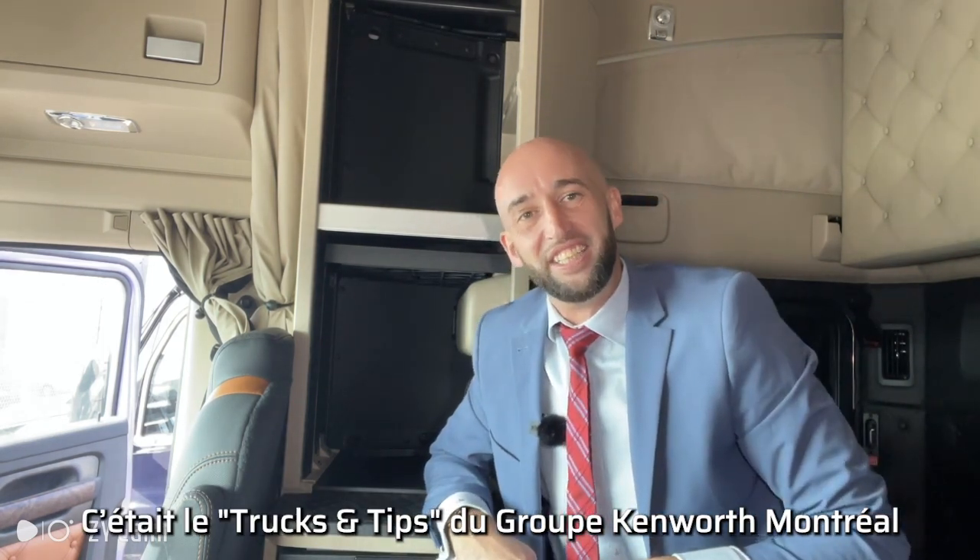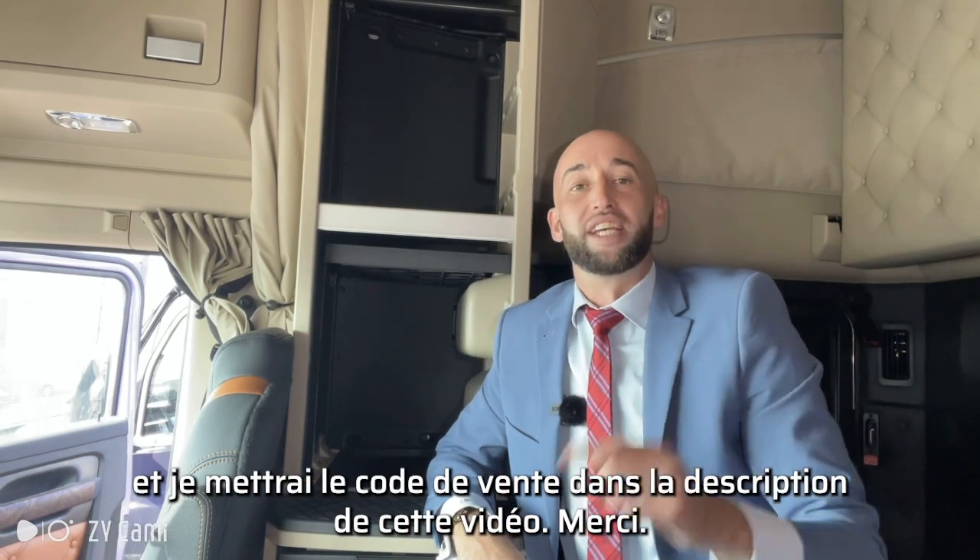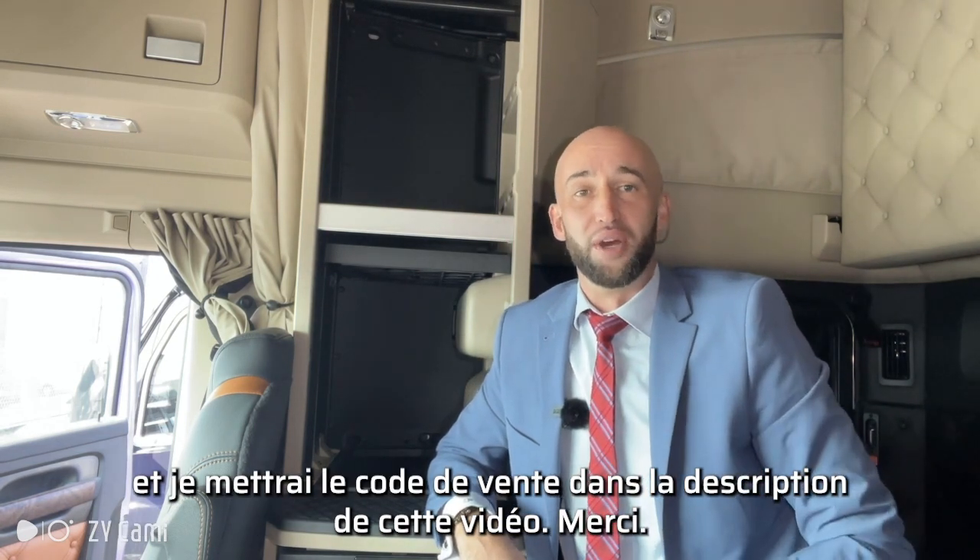That's Group Kenworth Montreal TNT Trucks and Tips. I'll put the sales code in the description of this video. Thank you.